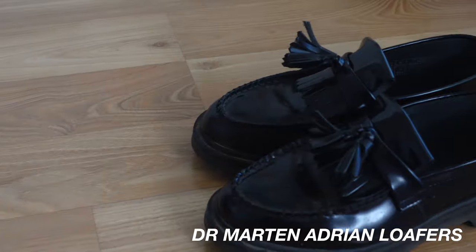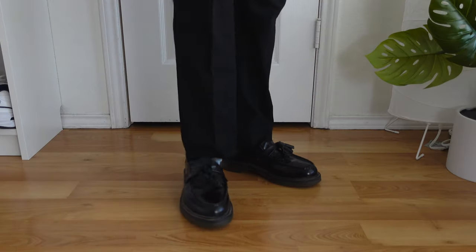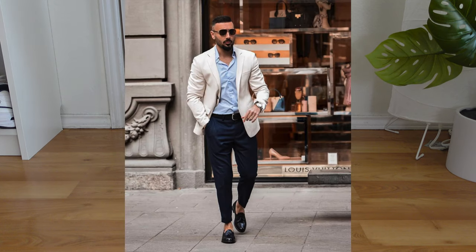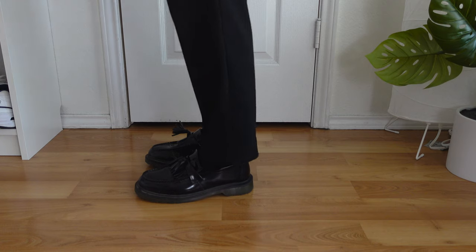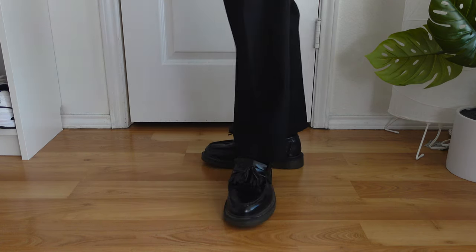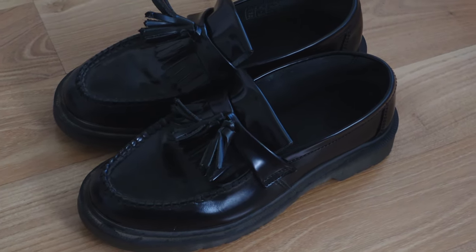The last Doc Martens shoe in this category are my Doc Martens Adrian loafers. This is probably my most worn shoe in my entire collection. You can honestly wear these with almost anything — shorts, dress pants, jeans, cargoes, etc. I love how soft the leather is and how comfortable the shoe is for long periods of walking. If I could only keep one pair of shoes, it would have to be these. They go for around 140 dollars. I bought them in early 2021 and I've worn them almost everywhere.